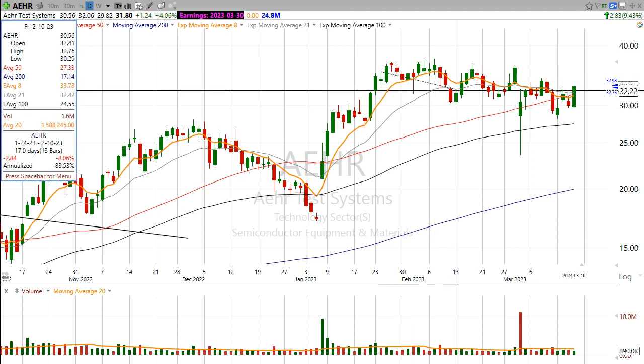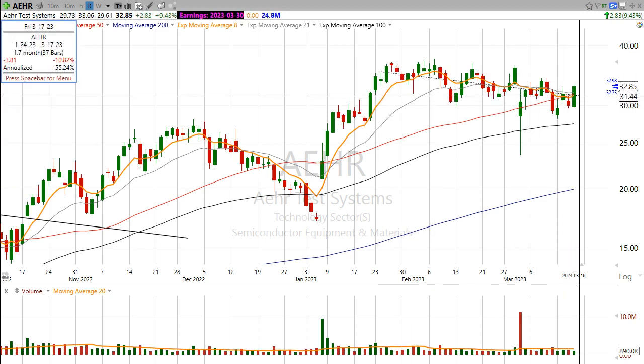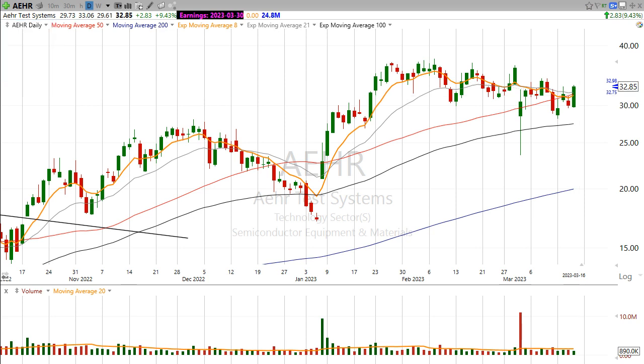This one basically drifted back down to the 50-day moving average over the past month and a half or so. And you can see when it got back to the 50-day, the buyers started to come in again and they've solidified it. So it closed back above all the major moving averages.